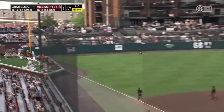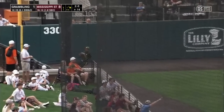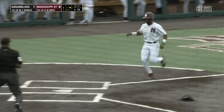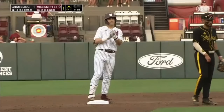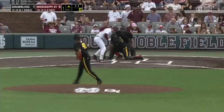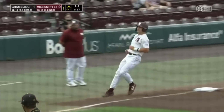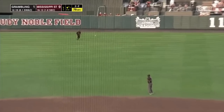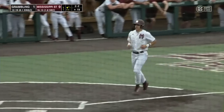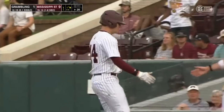Down the left field line — that ball is slicing, could be trouble. It's a fair ball. Amani Larry will round third, he will come around and he will score. And Mississippi State has a nine-run lead. And that one gets past the catcher and back to the screen. And that ball smoked into center field, and that's an RBI single. So Hunter Hines with two hits in the inning.